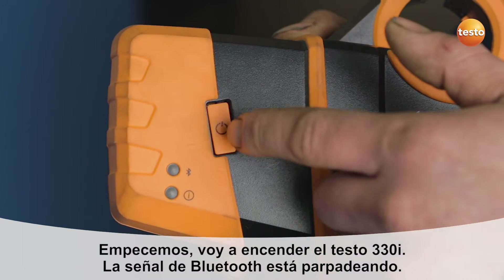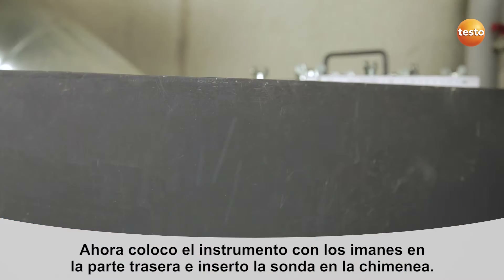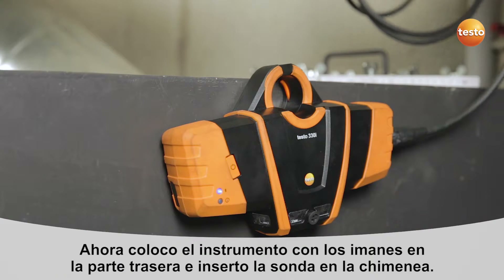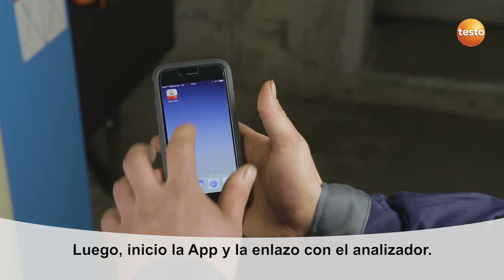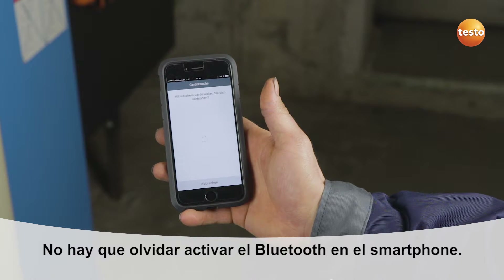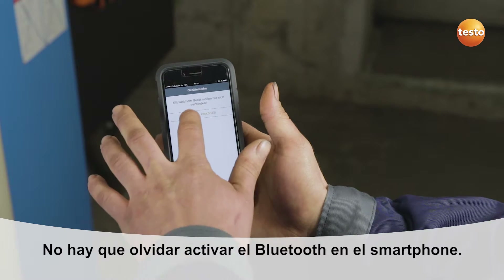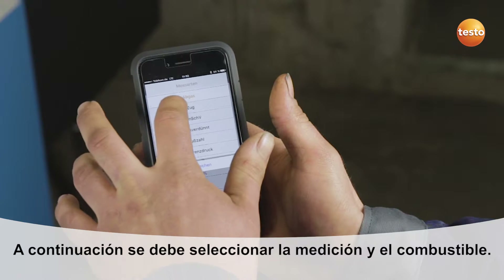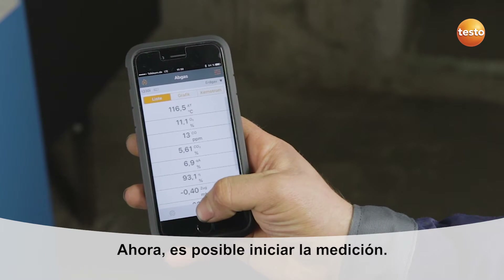Okay, here we go. I'm switching on the Testo 330i now. The Bluetooth signal is flashing. Now I attach the instrument using the magnets on the rear and insert the probe into the flue. I then start the app and connect it with the measuring instrument. Bluetooth has to be activated to do this. Now I select the measurement and the fuel. The measurement can now start.